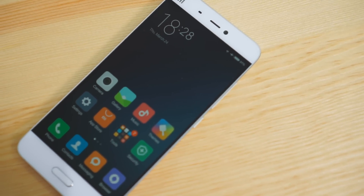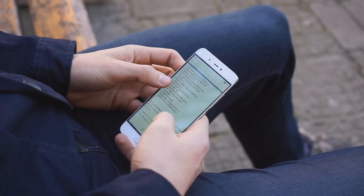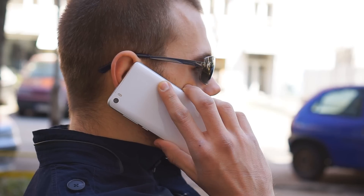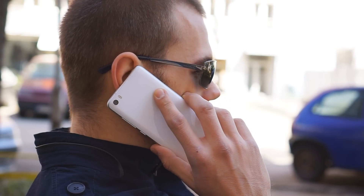Great importers will readily ship a Mi 5 to you anywhere in the world, but no carrier in Europe or North America will carry it anytime soon. The Xiaomi Mi 5 is hard to get hold of in the west, but it's even harder to resist for what it brings to the table — so we won't blame you if you crave for one.